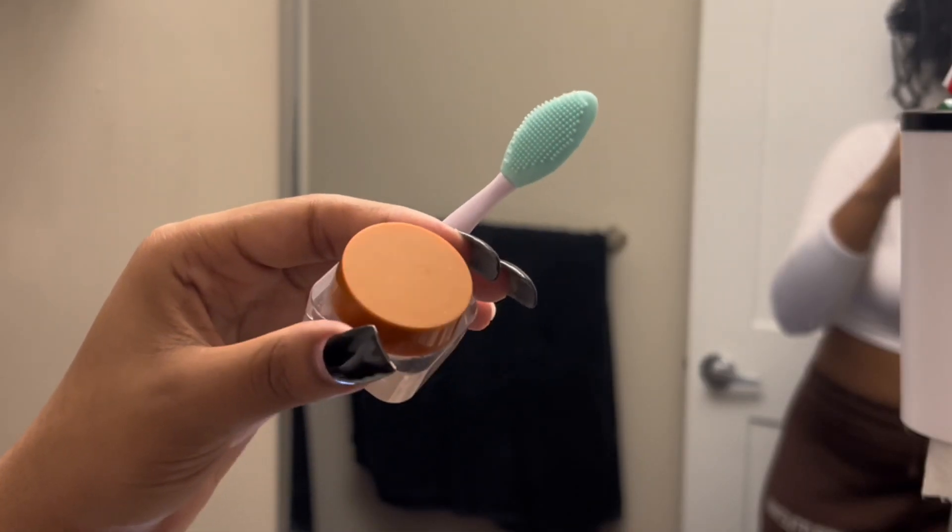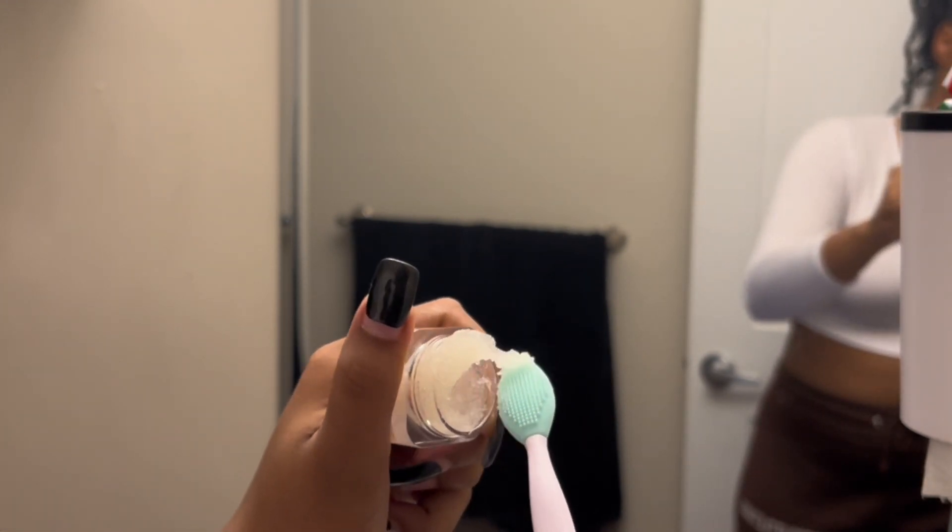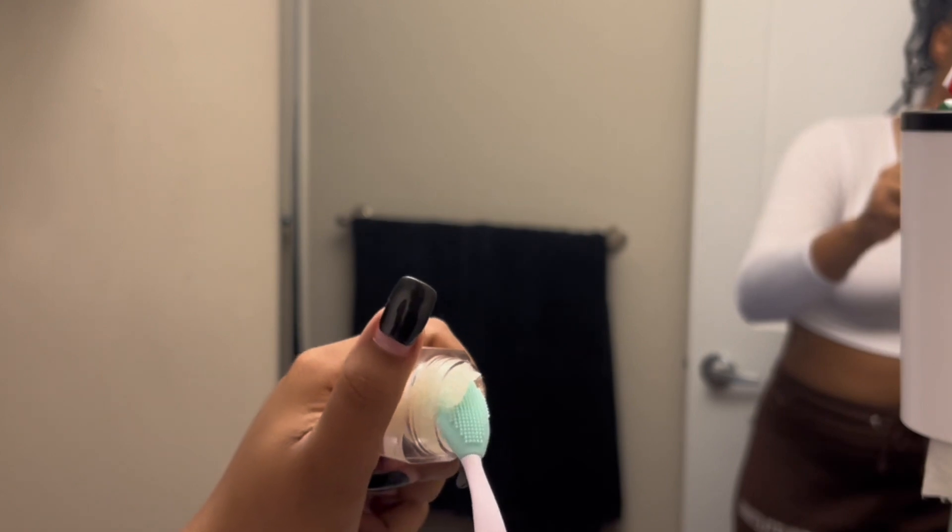Next I am going to use my lip scrubber that's also listed on my Amazon storefront. I've been really into scrubbing my lips lately, getting the dead skin off and making sure my lips look as good as possible. So if you're interested in that, it's also listed down below.